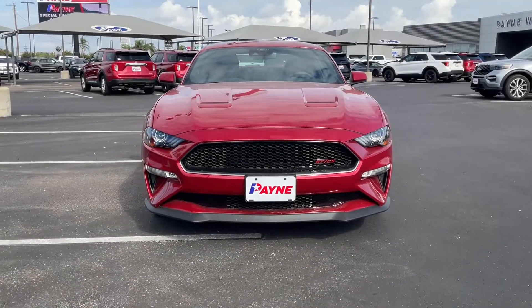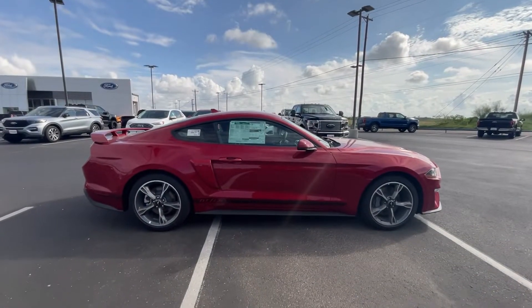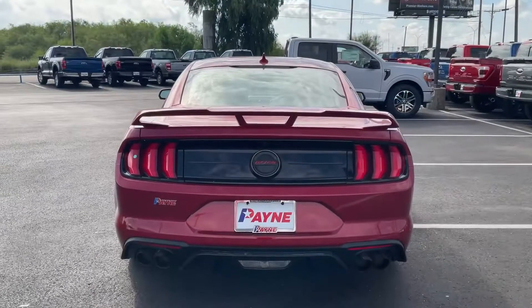When performance is key, we have your keys. From domestic sport and muscle cars to foreign exotics, we have your dream vehicle to turn heads on the sidewalk and leave competitors in your dust.